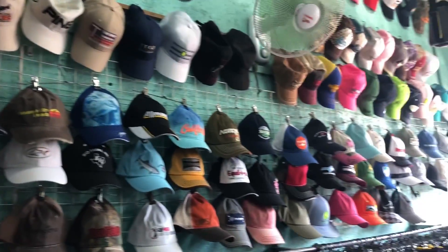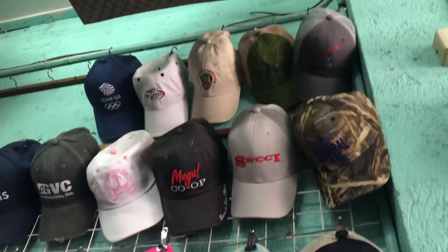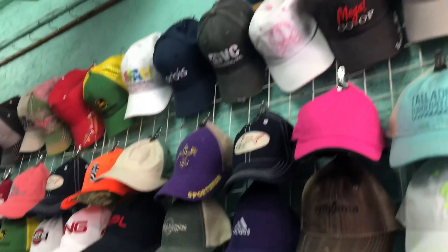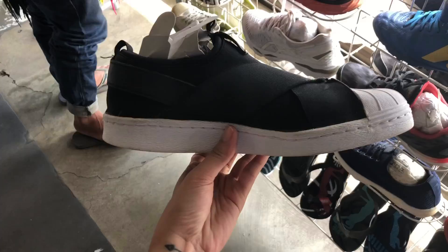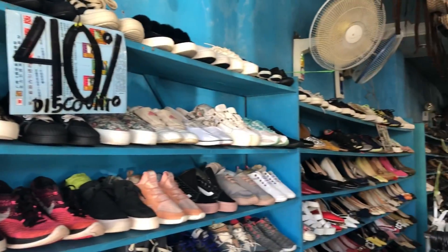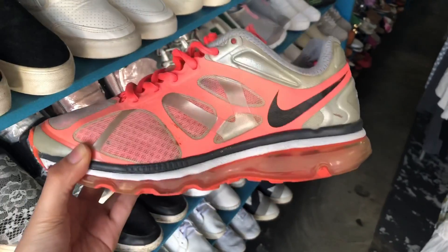There are a lot of items here. They have a lot here — I will also show you. This is one of them. They are 40% off here. Guys, if you have a lot of patience, there are a lot of items here. It will be nice — they have a lot of designs. I will also show you.